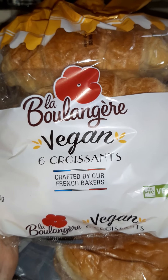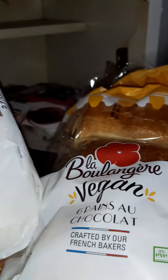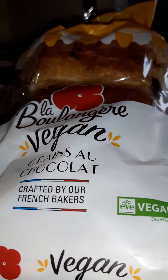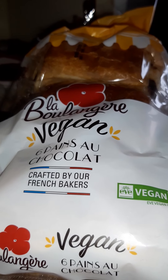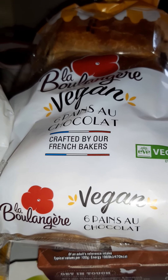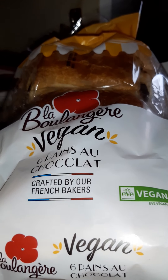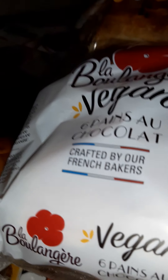This is also from the same La Bougie vegan range — these are the croissants. The only thing I dislike is that they are individually wrapped, which isn't a bad thing if you're going away somewhere and want something for breakfast, but they do contain a lot of plastic and I'm really aware of that — these days it is a bit of a no-no. But they are good, and both products are found in Asda, though they seem to sell out really quickly.